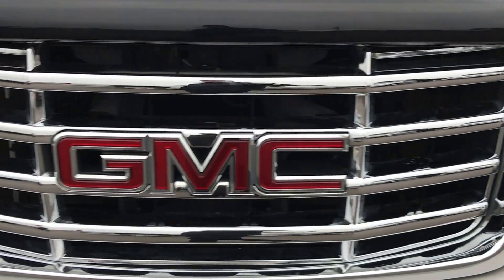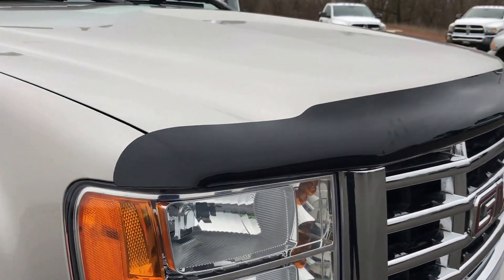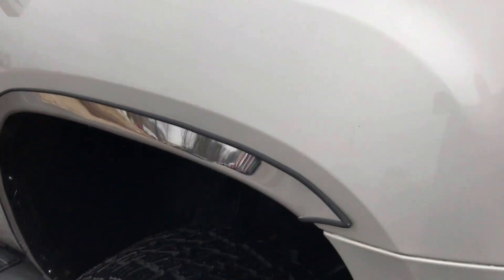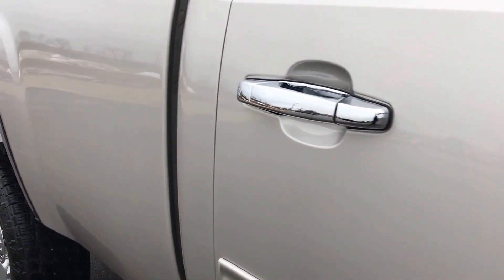The front grille is very clean — no cracks, scuffs or scrapes. It does have a bug shield. The passenger side rim is in nice condition as well, and that tire is just as new. As you go down this side of the truck you can see just how clean the body is and how reflective the paint is.